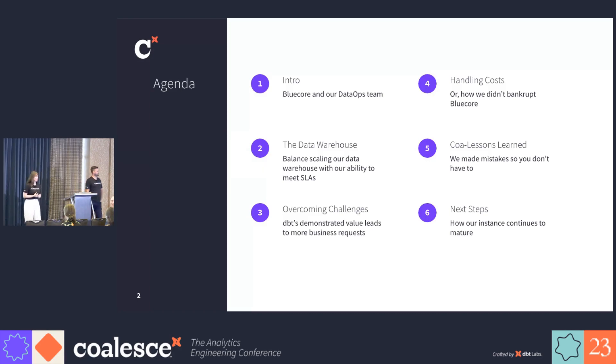This is a preview of what we're going to talk about today. We will discuss how we scaled our data warehouse and overcame challenges along the way. We will also go over how we handled the costs of our instance, share the lessons we learned, and our next steps in data warehouse maturity.